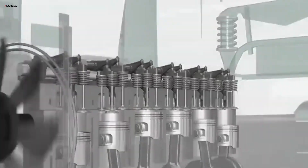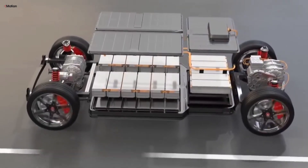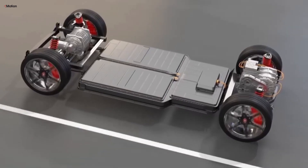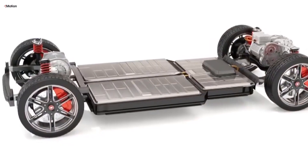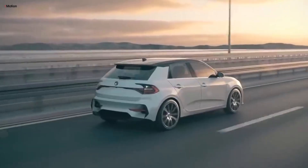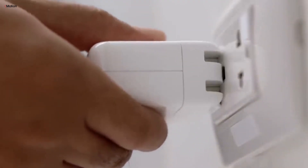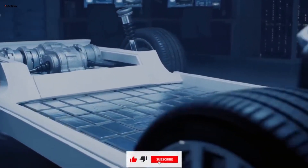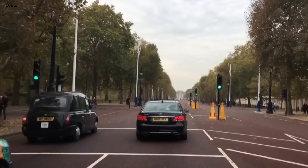Now let's turn our attention to how batteries affect EV value. The battery is a vital part of any electric vehicle, playing a big role in its overall value and performance. Although battery technology has made huge strides in the past decade, worries about battery degradation still weigh on potential buyers. As EVs get older, their batteries naturally lose some of their capacity, which can cut down on the vehicle's range and efficiency. For those looking at used EVs, this degradation is a major concern, as they fear the cost of battery replacement and its impact on resale value.